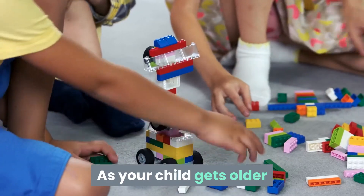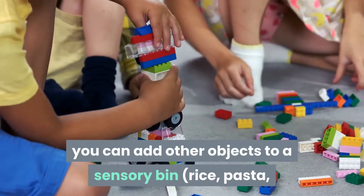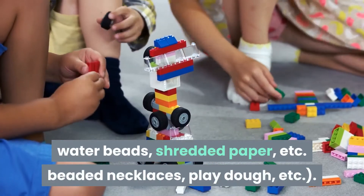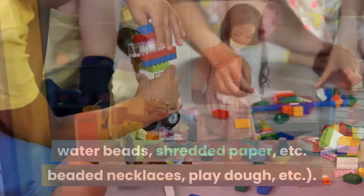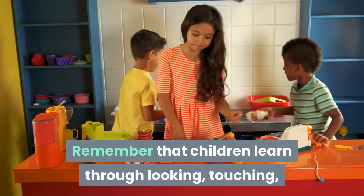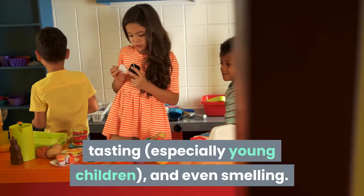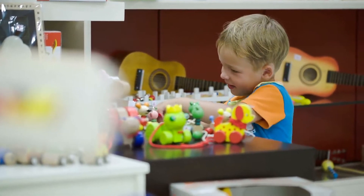As your child gets older and moves away from the putting-everything-in-their-mouth phase, you can add other objects to a sensory bin: rice, pasta, water beads, shredded paper, beaded necklaces, play-doh, etc. Remember that children learn through looking, touching, tasting — especially young children — and even smelling. Be sure to offer lots of experiences that allow your child to explore his senses.